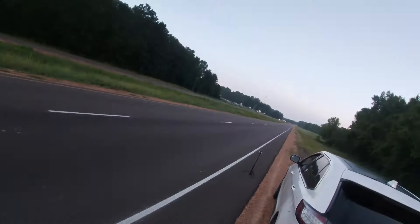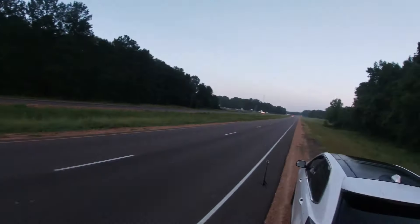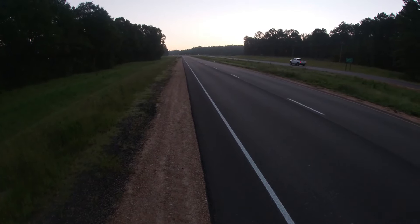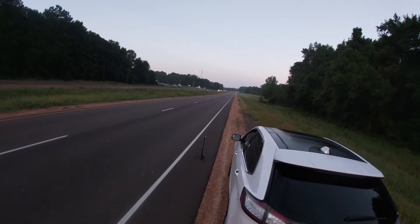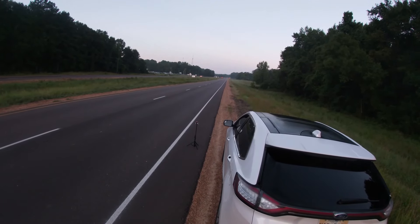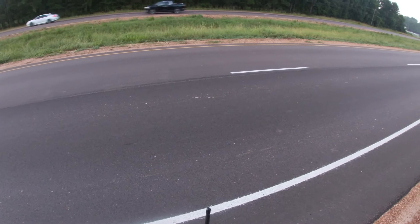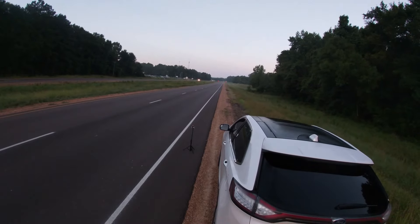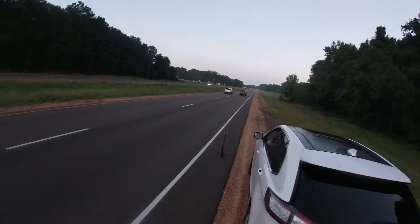Oh lord. All right guys, here we go. Oh, slow down baby, slow down. Oh, I hope I'm not into the dirt but I think I am — turn my rate back up. I think I'm in the dirt and I'm close to it. I got it stopped but I got a little bit too close to the edge of the road.